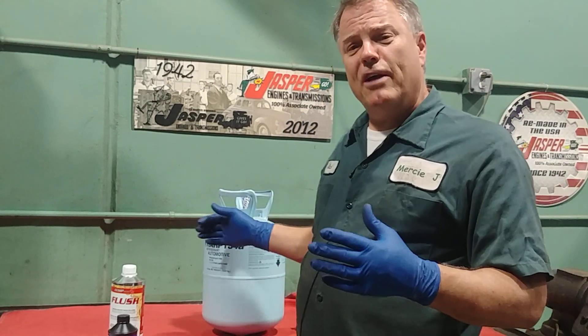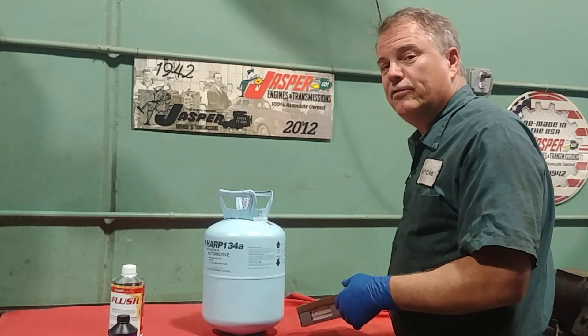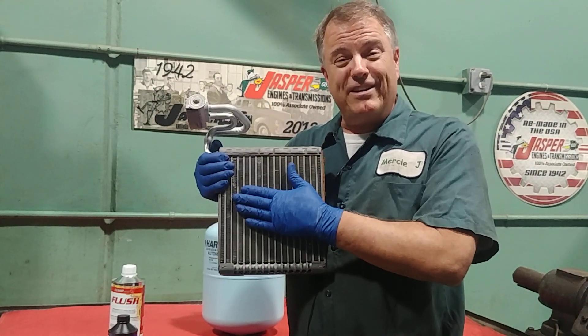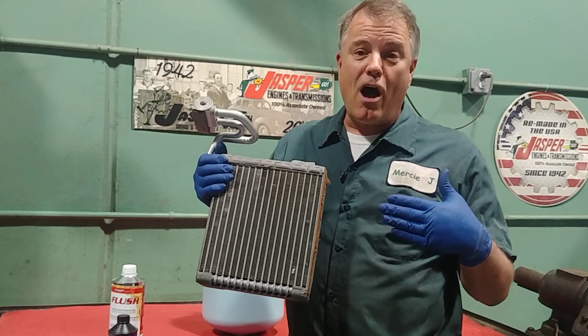Next, if everything is actually working well and the system is getting cold but we don't have cold air, then what happens is we have something called a blend door or an air mix door. Inside your car you have something called an evaporator — that's the part that gets cold in the air conditioning system. And then you also have a heater core, and that's the part that gets hot.